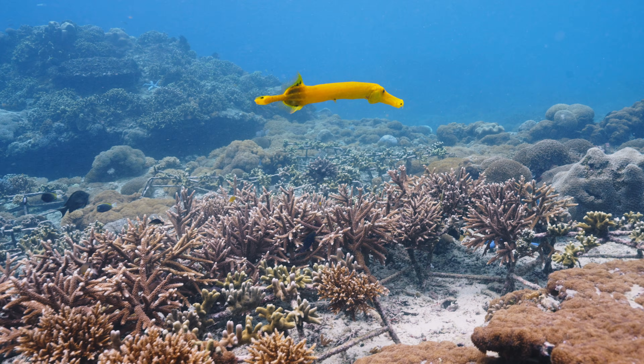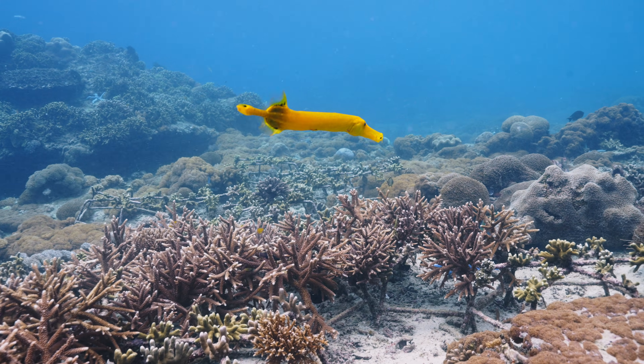It begins with coral reproduction. Some coral species release sperm and eggs into the water column and fertilize externally, which then turn into coral larvae that are free-swimming and floating with the currents. Some other species brood internally, so they capture sperm from the same species and do the fertilization internally.